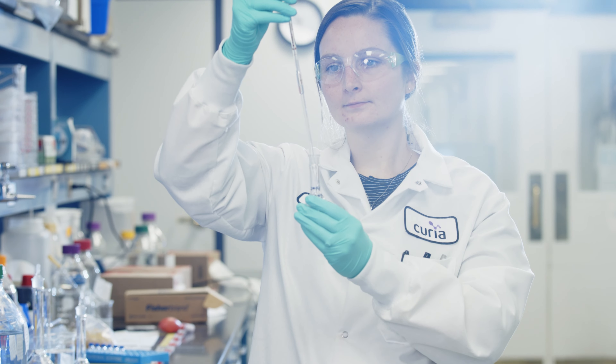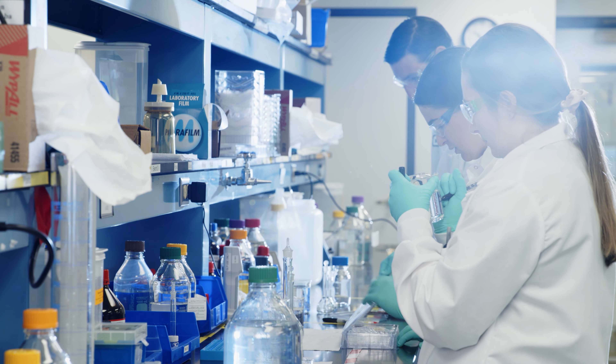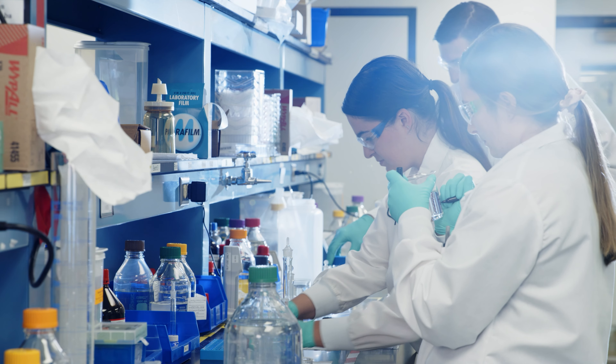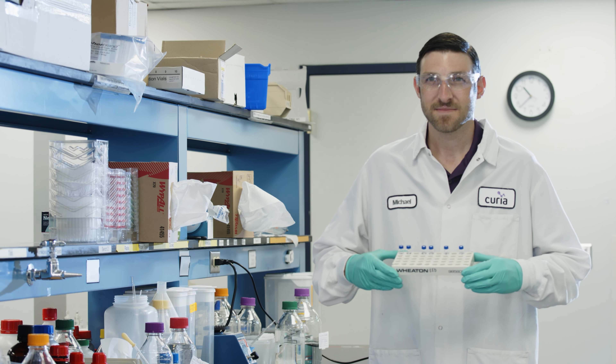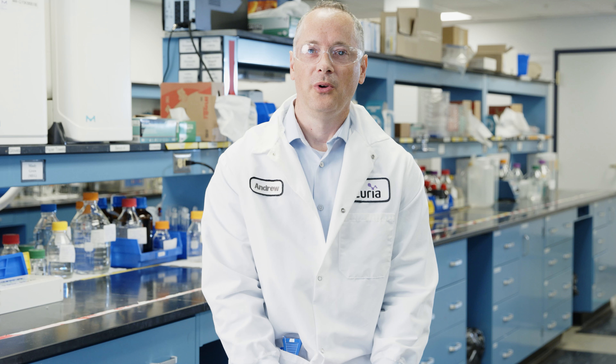The UHPLC technology allows you to get methods in a faster time period, and by adding as many UHPLCs as we have — and still adding more — our goal is to continue to speed up that process.